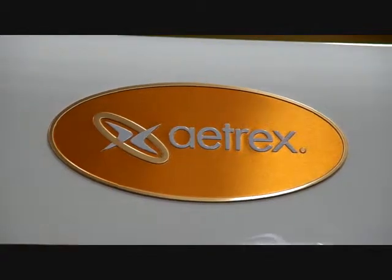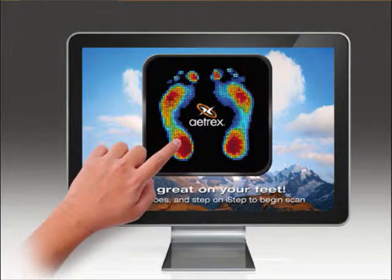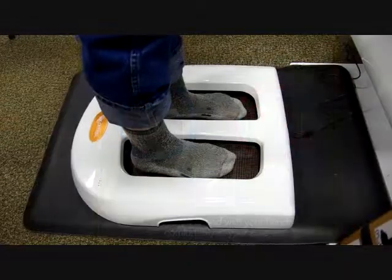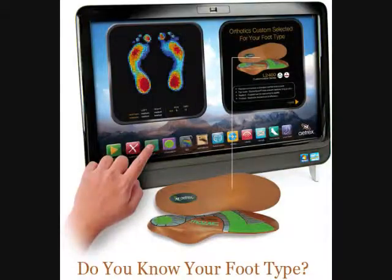With Atrex's patented mosaic feature, customized comfort and pressure relief is only seconds away. Please roll your pants to your ankles and stand on the I-step with your hands comfortably by your sides. Every day, the average person takes 5,000 to 7,000 steps.